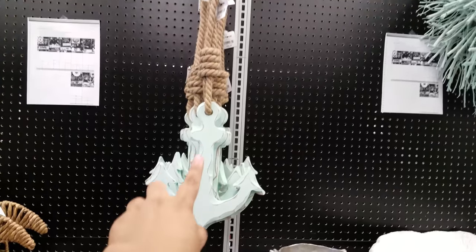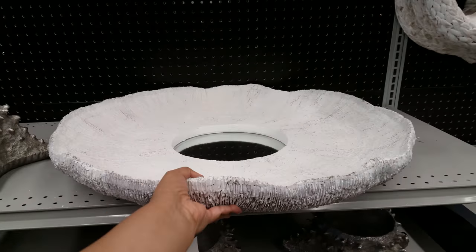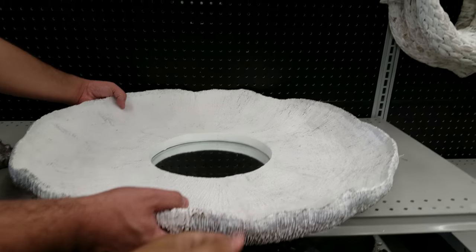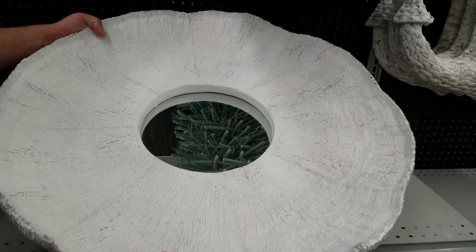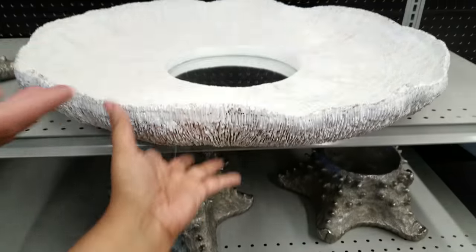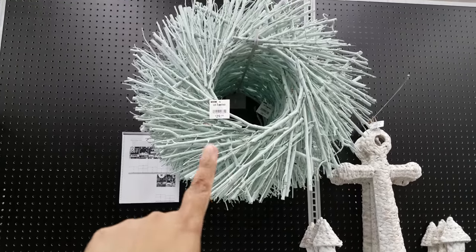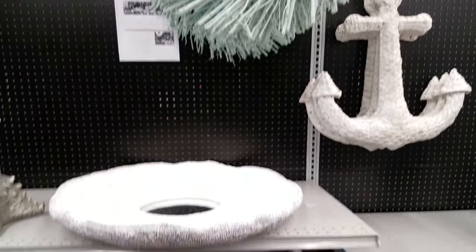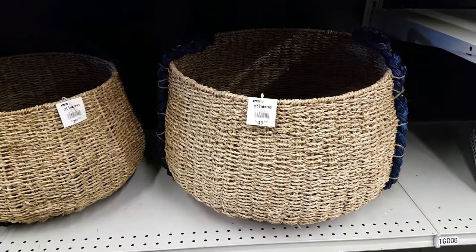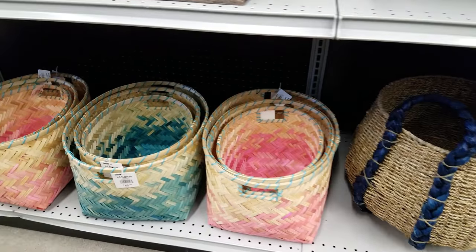We have an anchor decor piece for $12. And look at this huge mirror — I can't even lift it, it's so heavy — that is going to be $100. More wood wreath right there for $30, and baskets down here for $50.